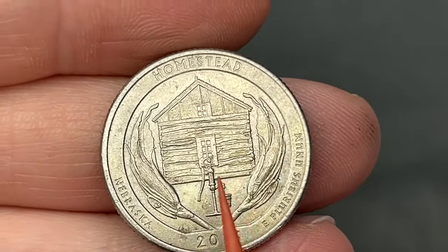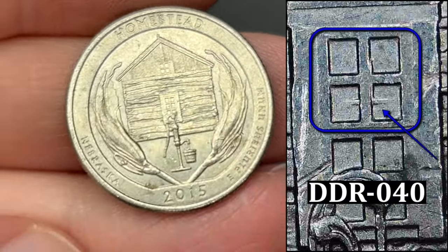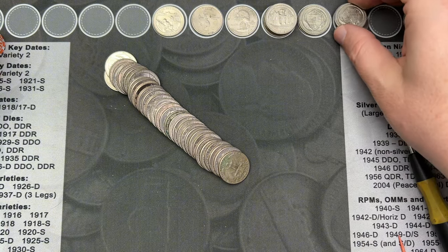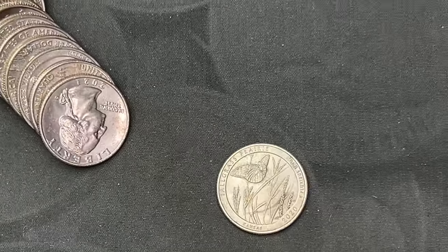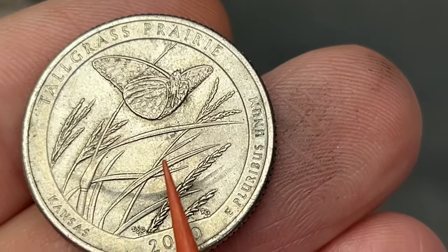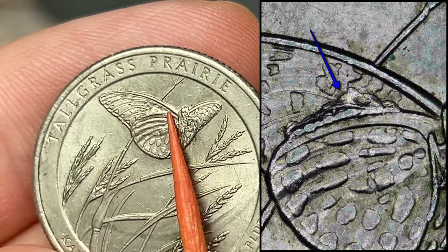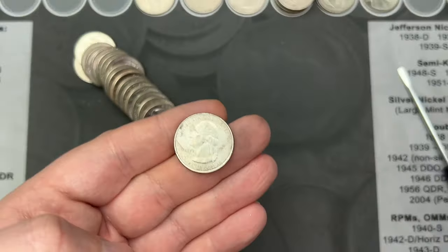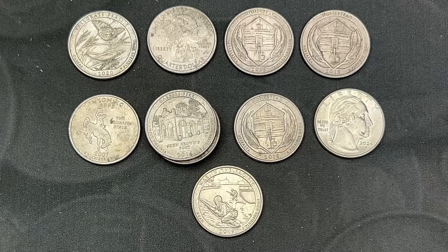We are on roll 46. Got another Homestead here - this one has doubling in the windows. Very cool, that's our first doubled die on the 2015 Homesteads. Still on roll number 46, we have a Tall Grass Prairie, pretty dirty. This one has a pretty nice-sized die chip on the butterfly's wing - that's a pretty common place to find them. It is pretty dirty but still a fun find for sure.